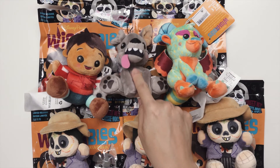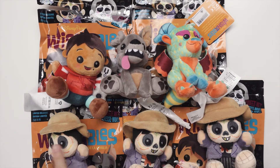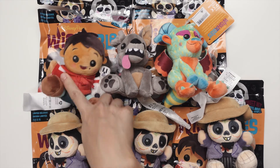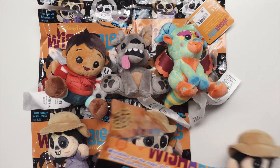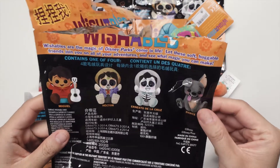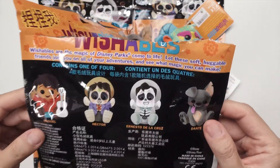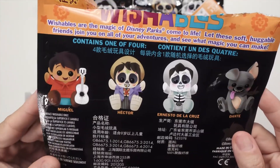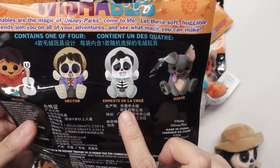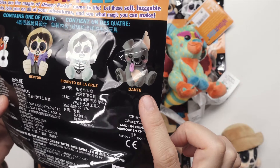I'm slightly bummed — I really wanted the colorful Dante, that was my first choice. I got three Hectors and Miguel. Let me show you guys the back of the bag: these are the ones you can get — Miguel, Hector, Ernesto, Dante, or the variant colorful Dante.